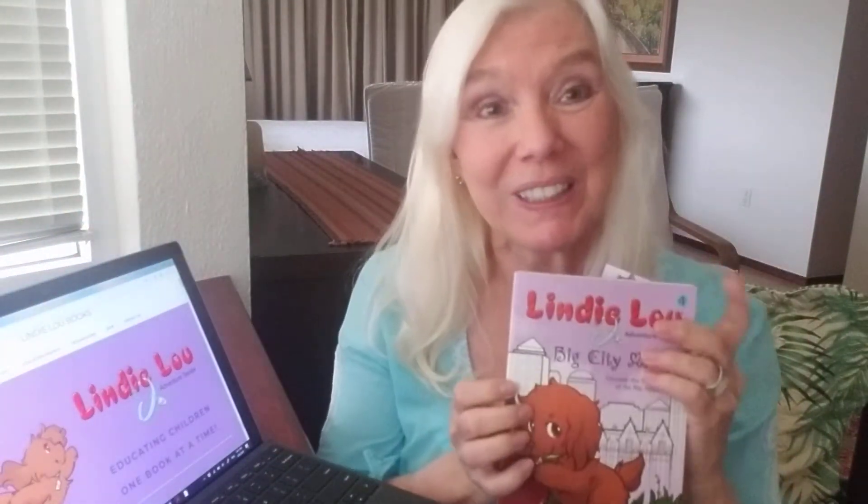So when you collect the Lindy Lou Adventure Series books, you might also like to collect the bookmarks. Thank you and enjoy the Lindy Lou Adventure Series and a lot of fun pictures and videos at lindylou.com.